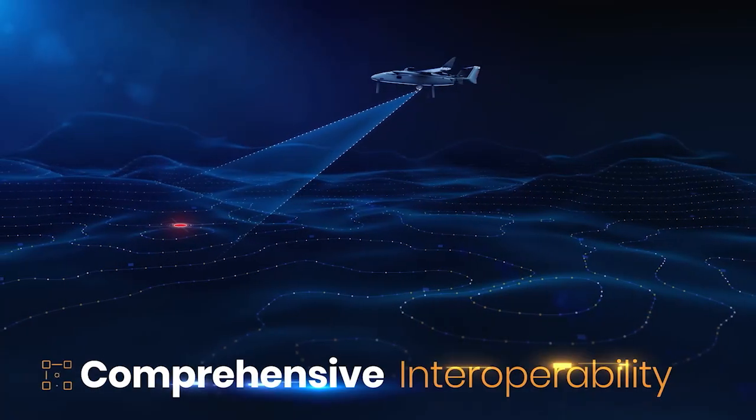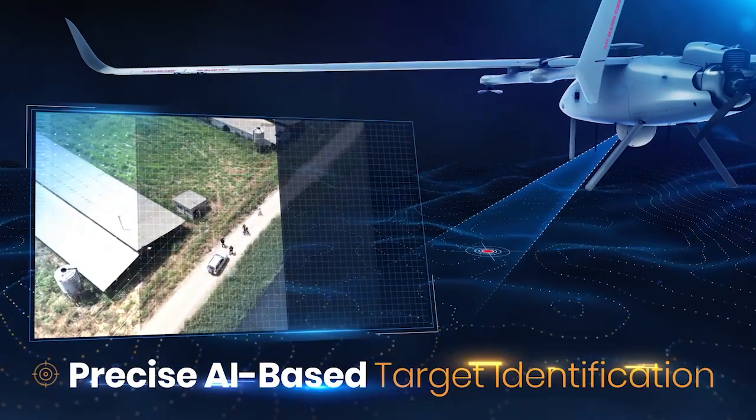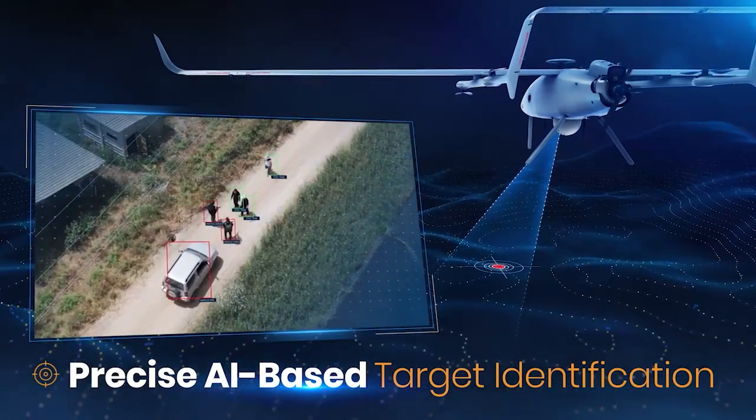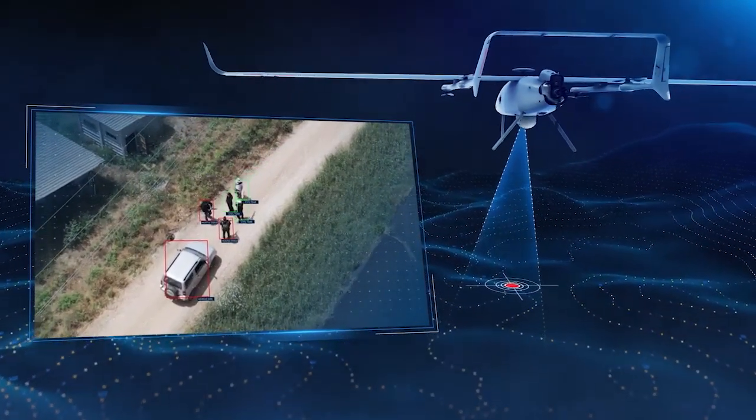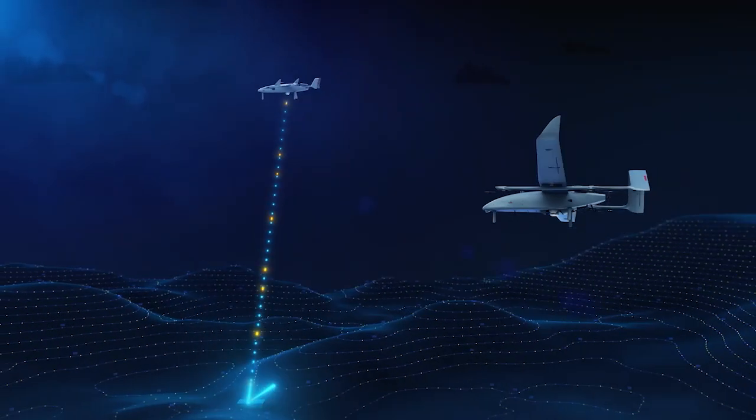Thunderbee VTOL detects a potential target, assigns it ID numbers, and transmits the data to the Wanderbee VTOL team, which then flies in for a closer look. Wanderbee VTOL uses artificial intelligence to precisely re-identify and classify the target.